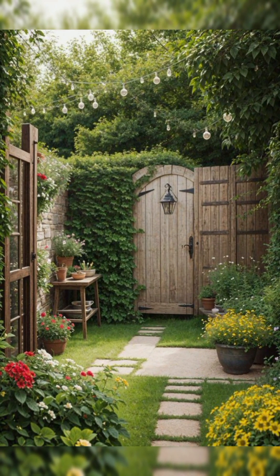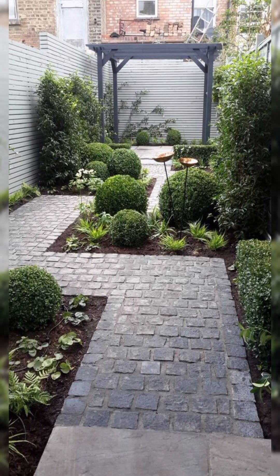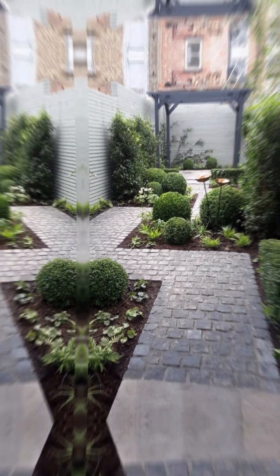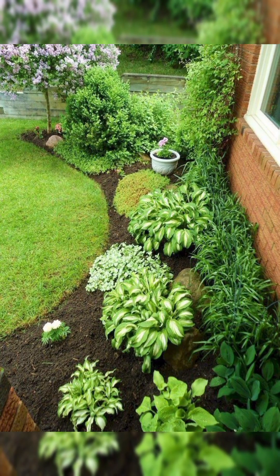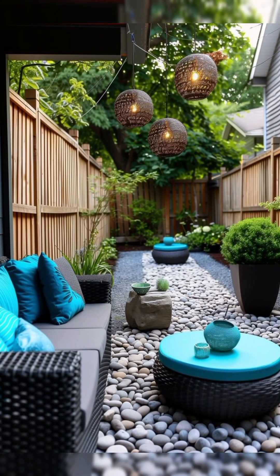10. Personal Touches. Make the space your own with personal touches like a favorite outdoor hobby area, a reading nook, or a dining setup for enjoying meals outdoors. By combining these elements, you can create a beautiful and inviting outdoor space that enhances your garden gazebo or terrace, and makes it a delightful place to relax and entertain.